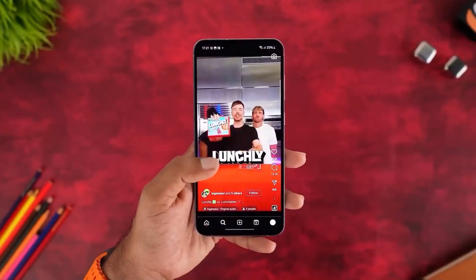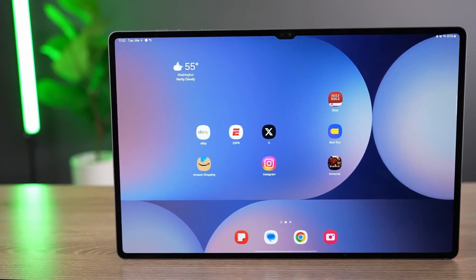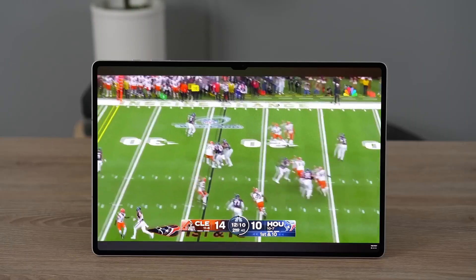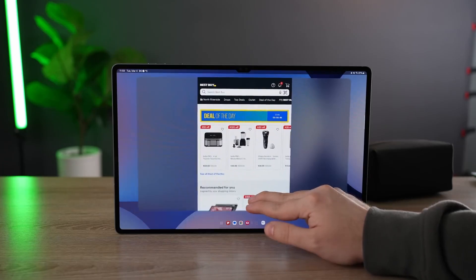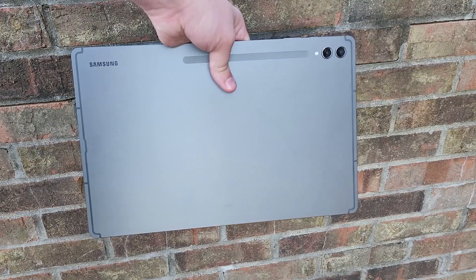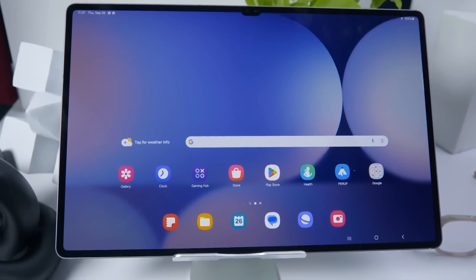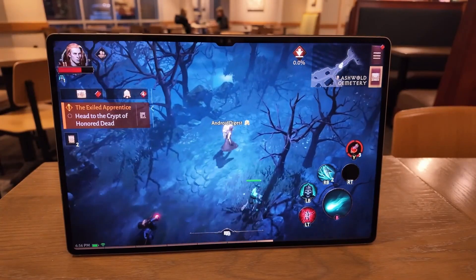This wouldn't be a full Samsung update without talking about their most ambitious tablet yet — the Galaxy Tab S11 Ultra. This thing is a beast: not just big, but beautiful. It's got that 14.6-inch AMOLED panel we saw last year, but refined — bezels are thinner, corners are smoother. And while the notch is still here, it's noticeably smaller, possibly because Samsung ditched the second selfie cam. Honestly, that's fine — most people don't need two front cameras on a tablet.